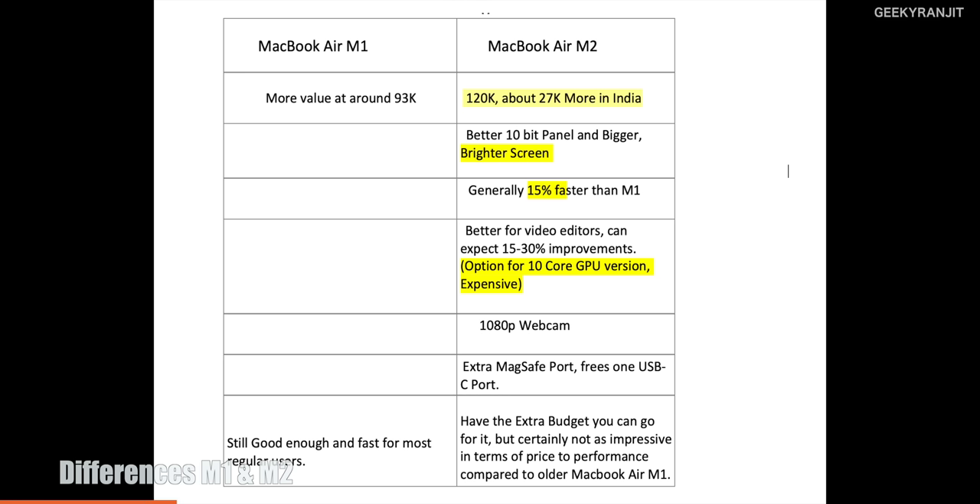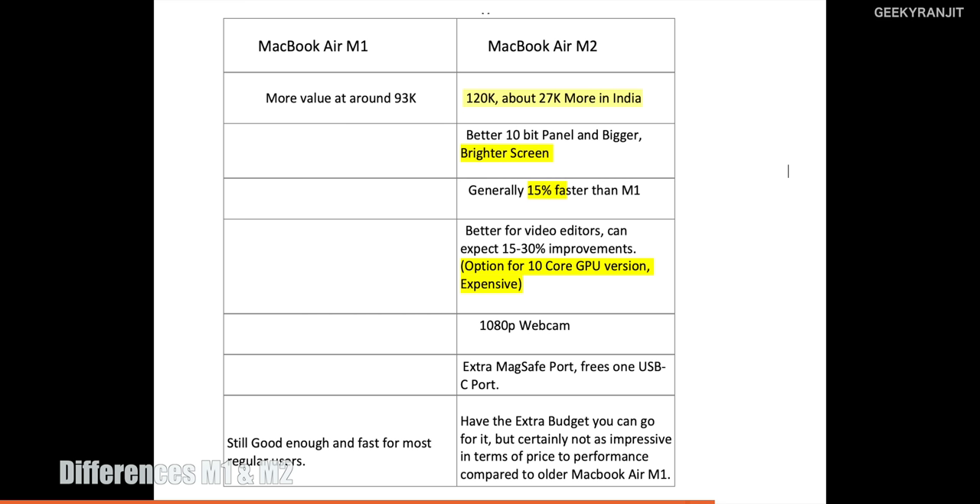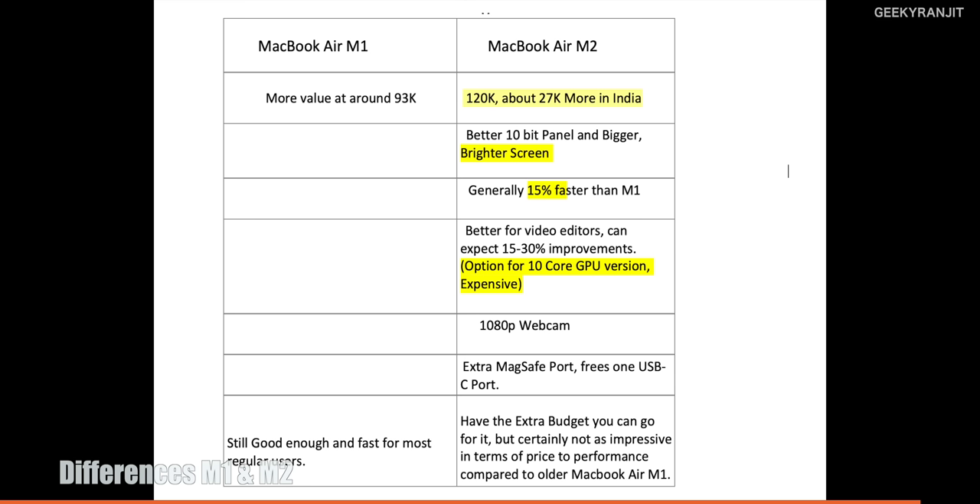To summarize the key differences: the MacBook Air M1 is more affordable at around ₹92,000, while the M2 starts at about ₹1,20,000. The M2 improvements include a 10-bit panel, 500 nits brightness, approximately 12–30% performance improvement depending on the workload, a 1080p webcam upgrade, and the return of MagSafe which frees up the Type-C ports. Whether these upgrades justify the price premium depends on your specific use case.